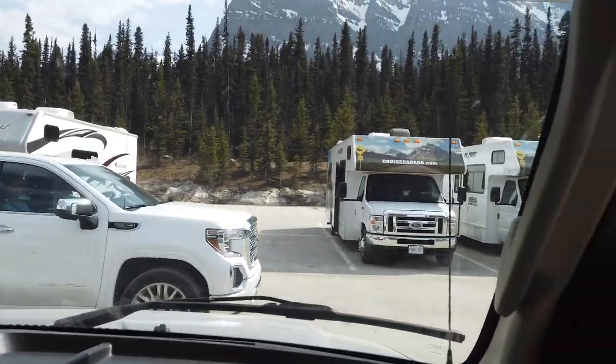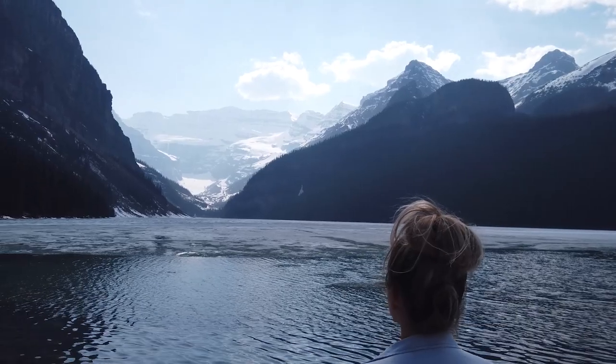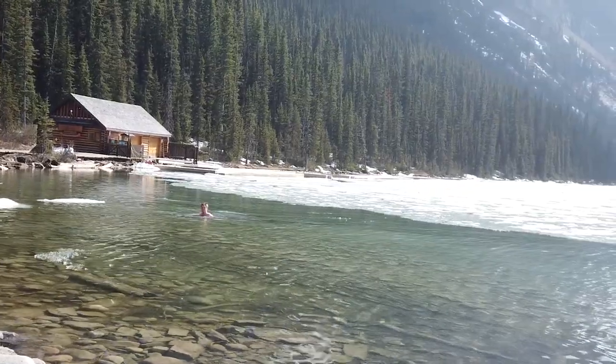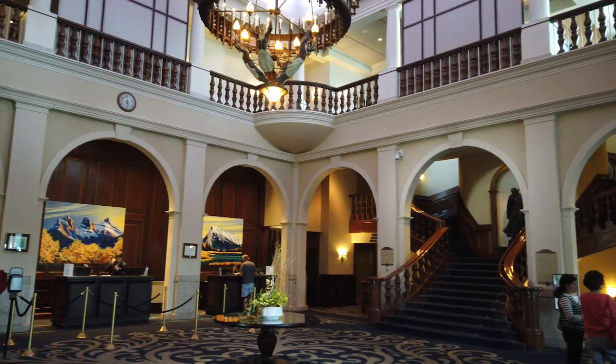Just a couple of other RVers here. Nice one, Lake Louise! It's not completely thawed yet — otherwise it'd be like a bright blue color. We walked around the lake and checked out the area where it just started to melt. Then we walked through the Fairmont Hotel and now we're going to finish our way through the forest and head back to the RV towards Banff. Not bad for what's going to be only the second episode of our RV trip across Canada.